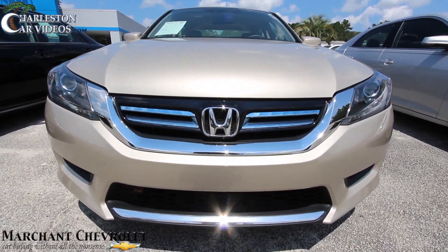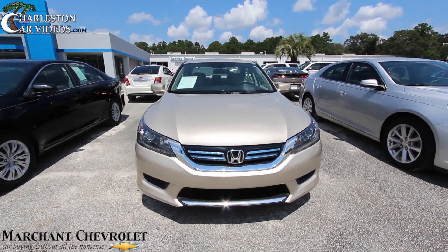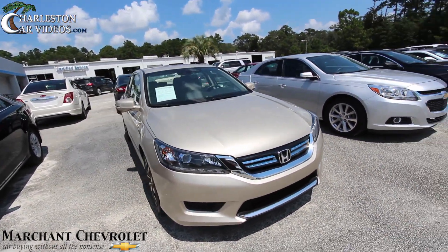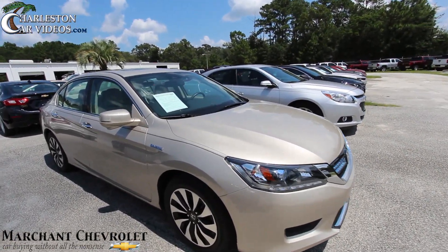Today's video we'll do a walk-around on this Accord and take a look at the current condition of it. If I see any major dents, dings, or scratches I'll point them out. I'll also let you know the mileage on the vehicle, the price, and things like that. So far looking pretty good.